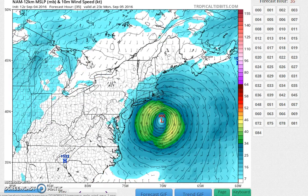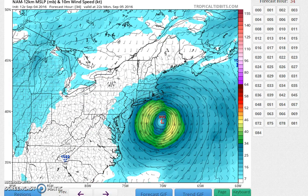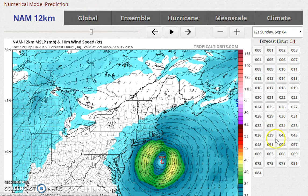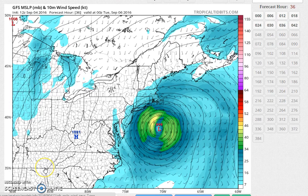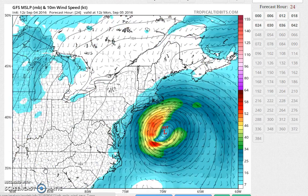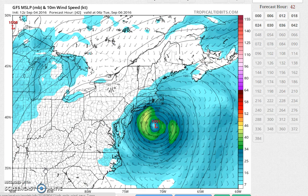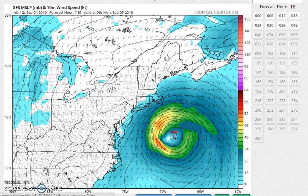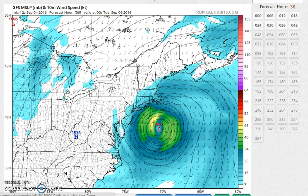The GFS — which we have out to 42 hours — also brings gales to eastern Long Island but never brings gales to the coast of New Jersey. The loop on this particular run is very broad and does go pretty far back to the left. So for inland areas I'm not worried about much of anything.